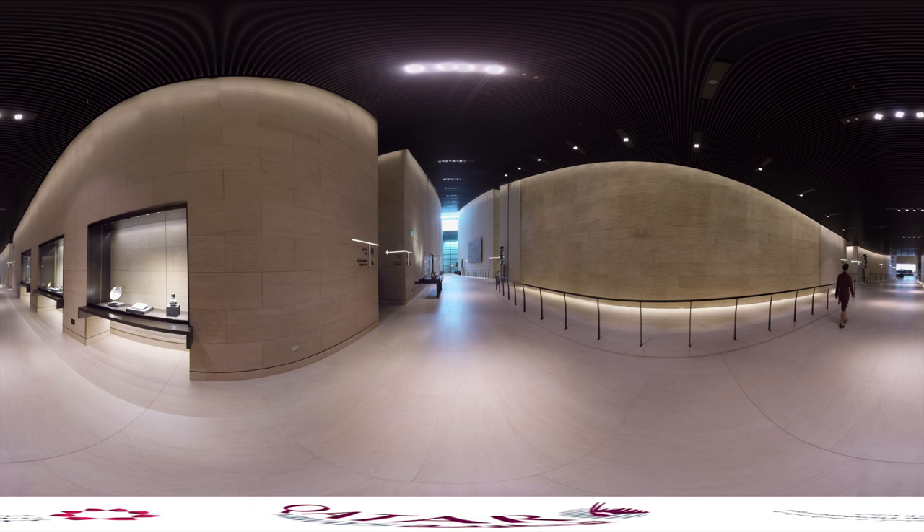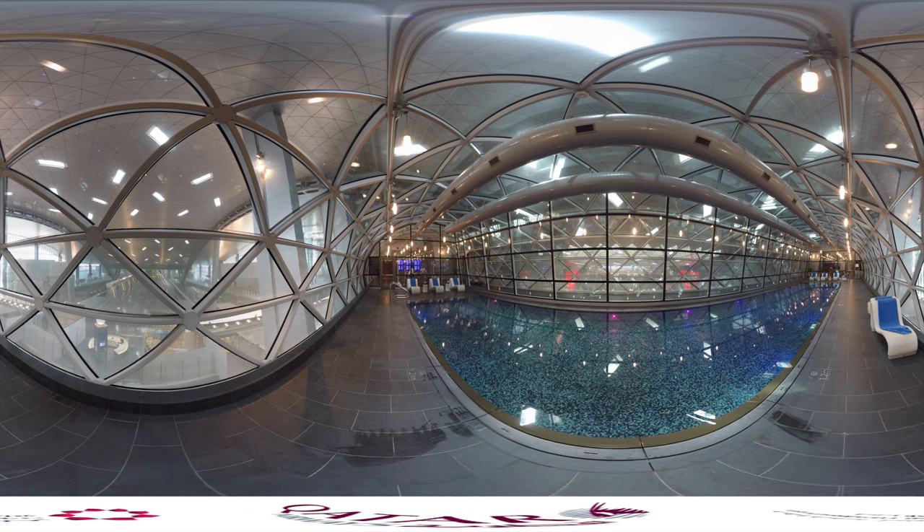If you stay with us a little longer, you can also consider our airport hotel, which includes a top-of-the-line wellness facility, including two squash courts, a gym, saunas and spa, and its own 25-metre swimming pool.